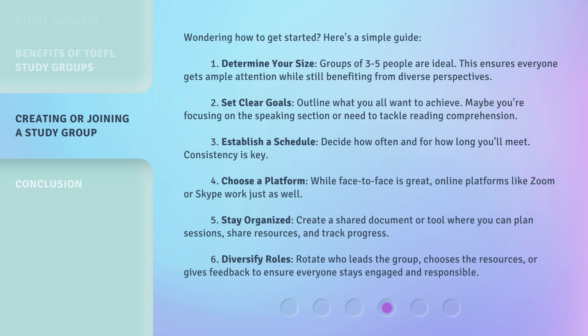Wondering how to get started? Here's a simple guide. 1. Determine your size. Groups of three to five people are ideal — this ensures everyone gets ample attention while still benefiting from diverse perspectives. 2. Set clear goals. Outline what you all want to achieve; maybe you're focusing on the speaking section or need to tackle reading comprehension. 3. Establish a schedule. Decide how often and for how long you'll meet — consistency is key. 4. Choose a platform. While face-to-face is great, online platforms like Zoom or Skype work just as well. 5. Stay organized. Create a shared document or tool where you can plan sessions, share resources, and track progress.